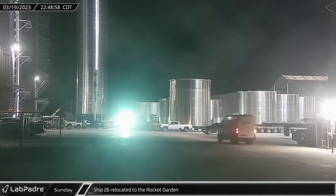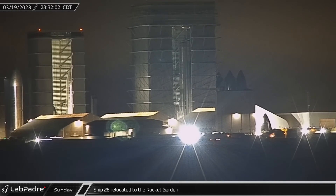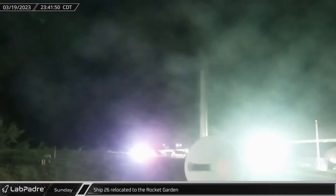Late Sunday, Ship 26 rolled out of High Bay and then to the Rocket Garden, where it was connected to the new LR-1750 crane and is awaiting its lift onto the new stand.